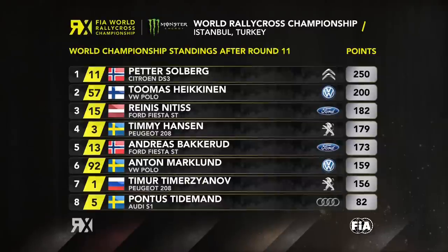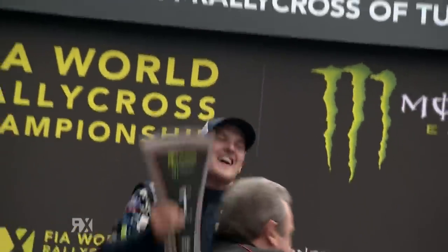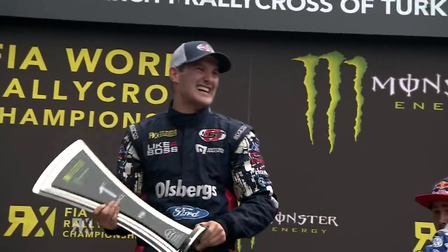Here are the championship standings after round 11. Petr Solberg leads from Toppy Heikkonen, Reinis Nittish, Timmy Hansen, Backrood in fifth. Then Markland, Timizjanov and Pontus Tiedemann round out your top eight. They're very, very pleased and rightly so — the birthday boy has taken the win.